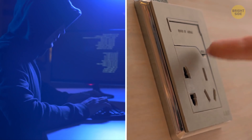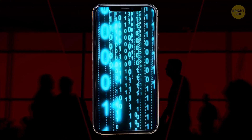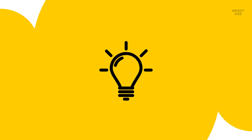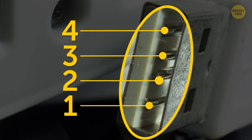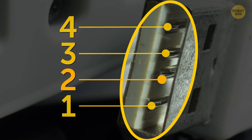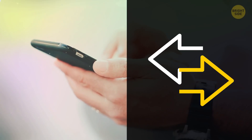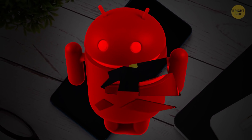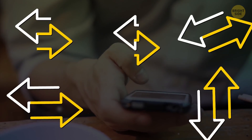So how does it work? The hackers install a special program on a public charging station. Anyone who connects their device will get that suspicious software installed straight onto their phone. A regular USB connector has 4-5 pins inside — only one is used for energy transfer. The rest are used for data transfers. Most modern phones have data transfer mode disabled by default, but some older Android versions are vulnerable to hacking, and some people may have accidentally turned on data transfer in their settings.